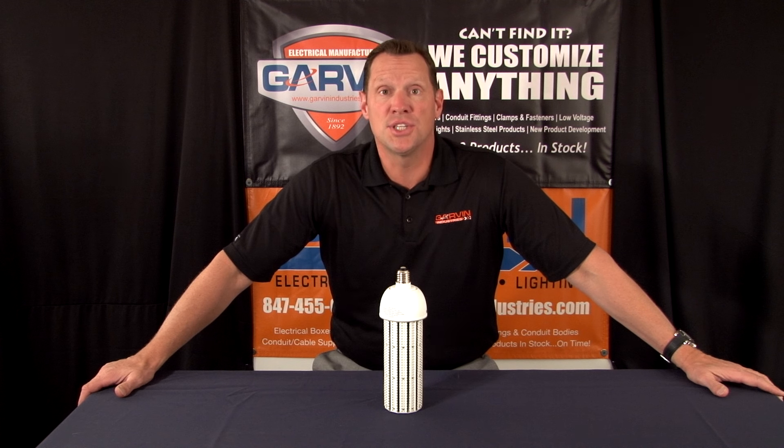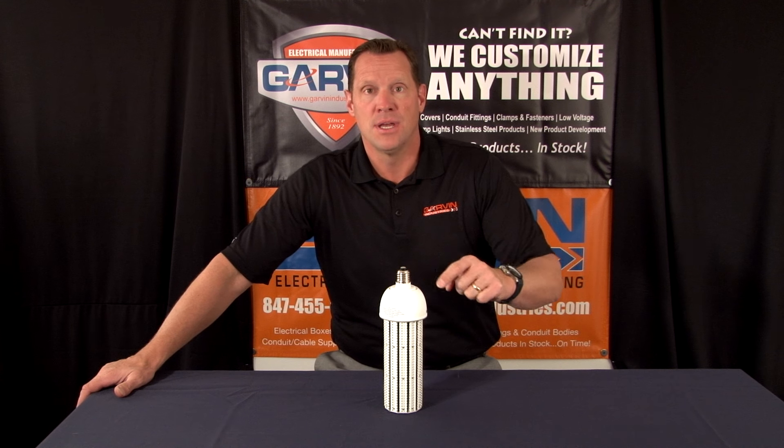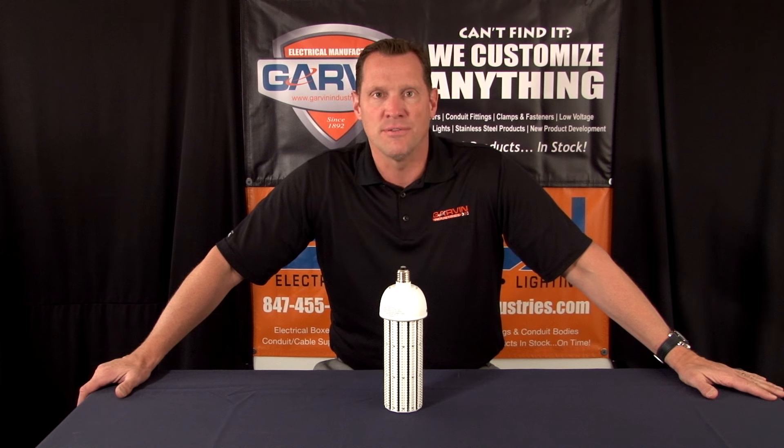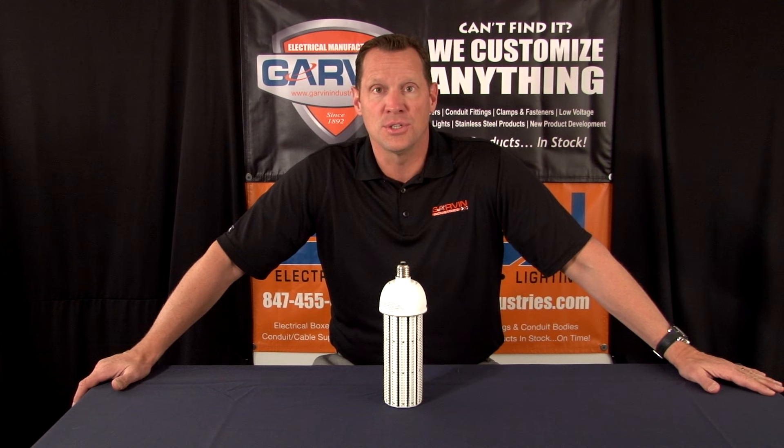Part number LED60 is a 60 watt LED light bulb with a medium base that offers a guaranteed 35,000 hours of continuous burn, which is more than six times the standard CFL bulb.